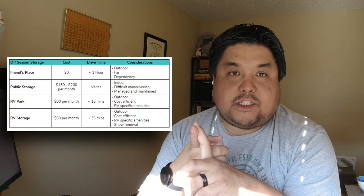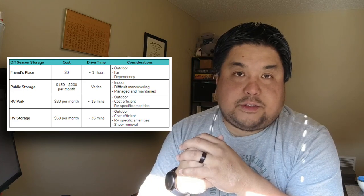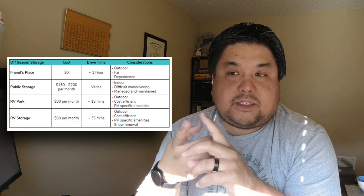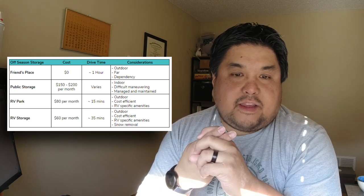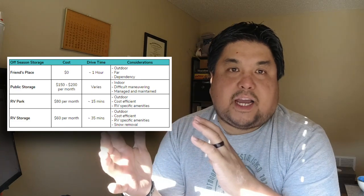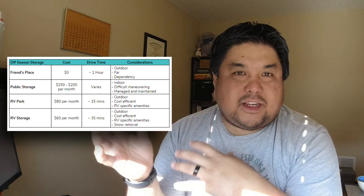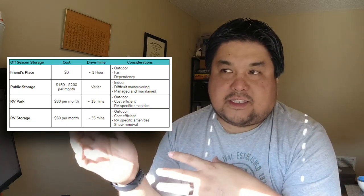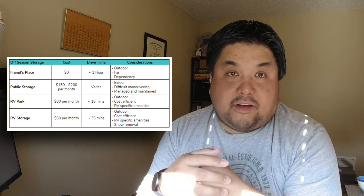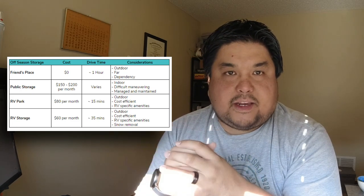Let's review all the options. First — leaving it at our friend's place — is cost-efficient, free for off-season storage, though it would be outdoors. The issue is it's an hour away. The logistics of going to grab it get complicated: we'd have to coordinate with them to make sure they're home before we just show up at their place.